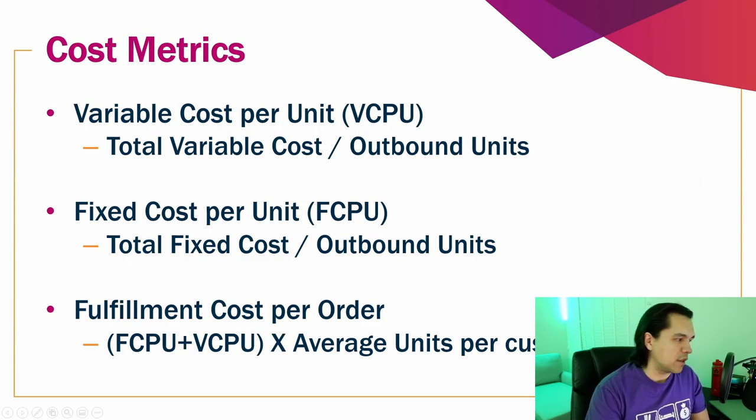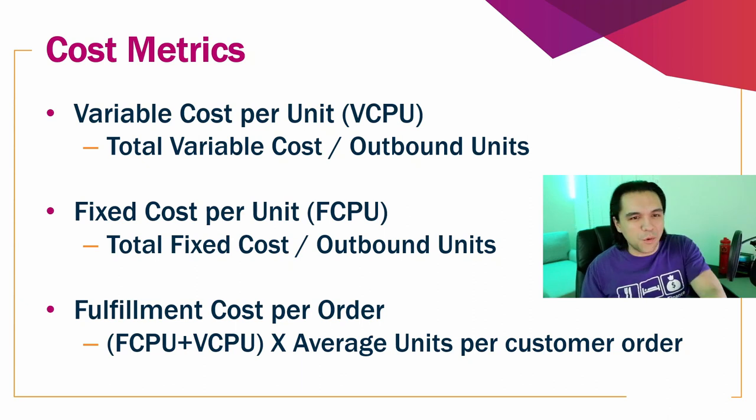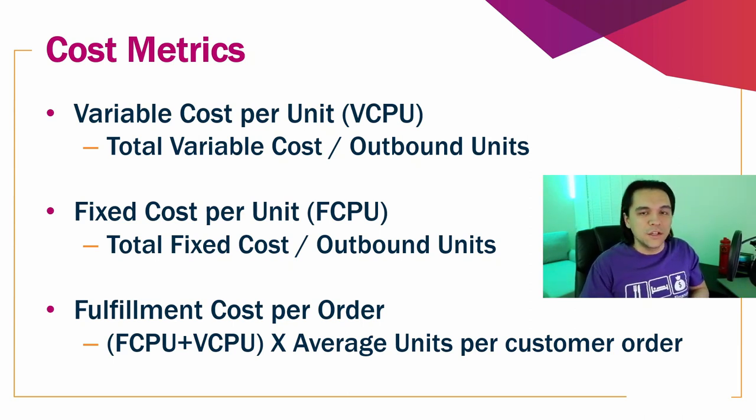The key metrics tracked are variable cost per unit — how much hourly labor cost goes into each individual item sold — fixed cost per unit on the fixed side, and fulfillment cost per order, which combines both. You multiply cost per unit by however many units are in an order. Usually you're not ordering just one thing — an average order is about three items — so you'd take the unit cost and multiply it by three to get the fulfillment cost per order. Amazon is well known for being very metric-heavy, tracking people's productivity throughout the warehouse, and it's important because understanding your metrics helps drive the business.